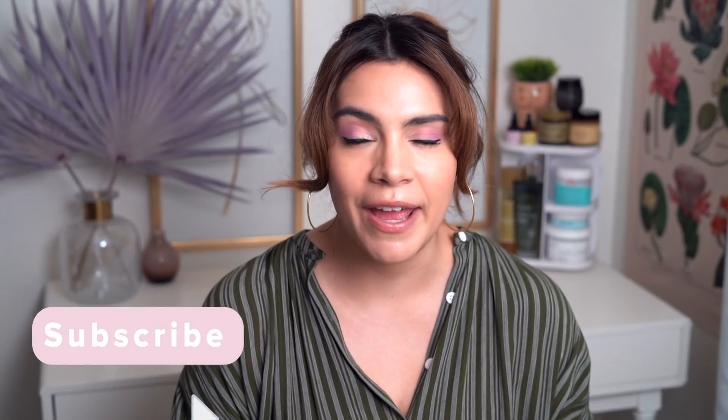Hey guys, it's Kelly. Welcome back to my channel and today's video is all about two-in-one skincare products.